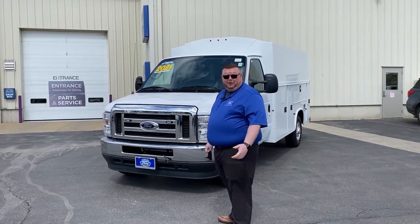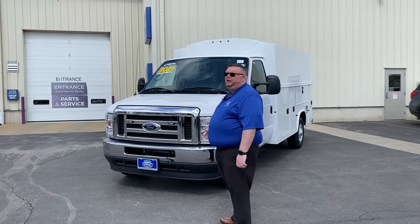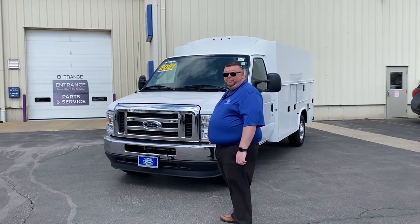Hi, my name is Justin. I'm with Rizio Ford and here we have a 2021 E350 cutaway. It has a 410 limited slip axle with a six-speed transmission, a 7.3 liter V8, and it's a 138 inch wheelbase.